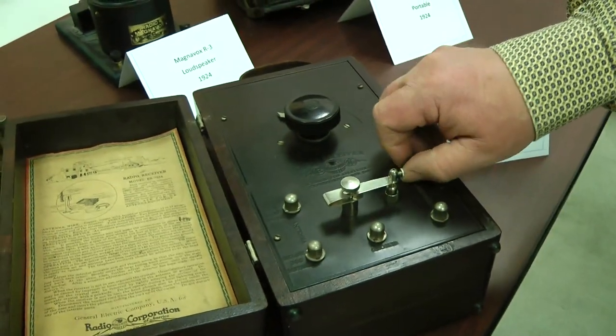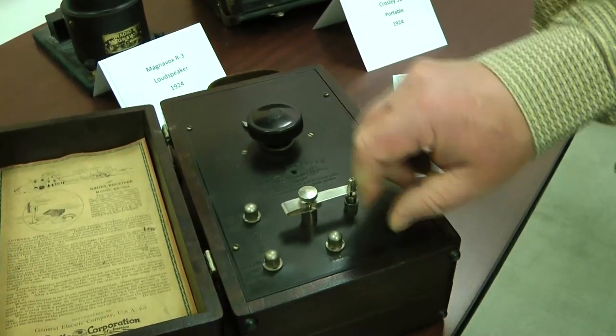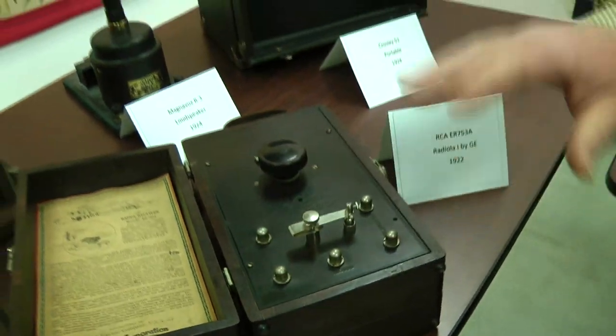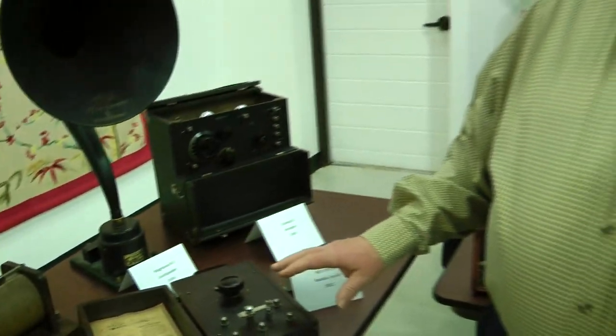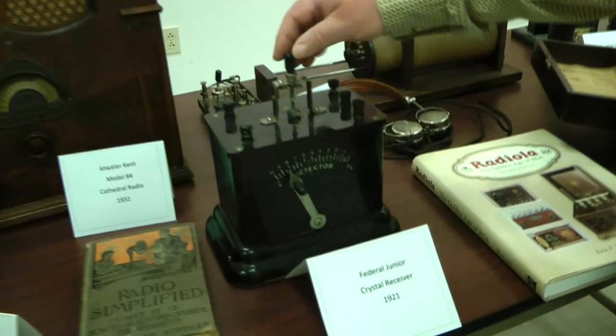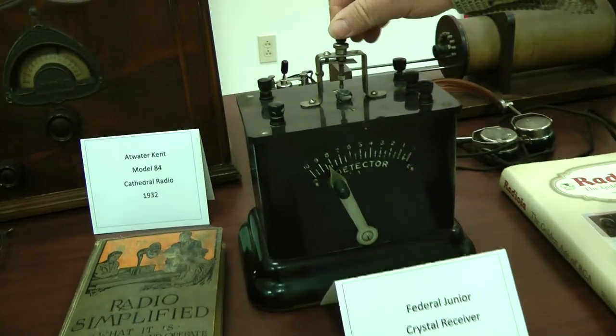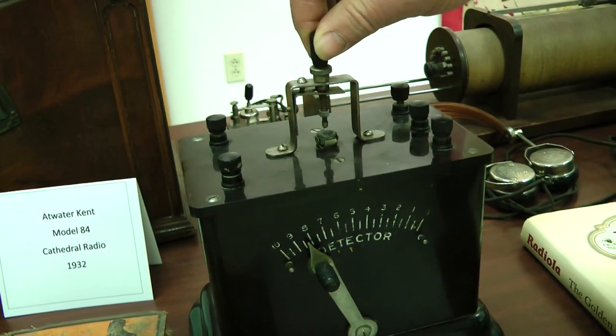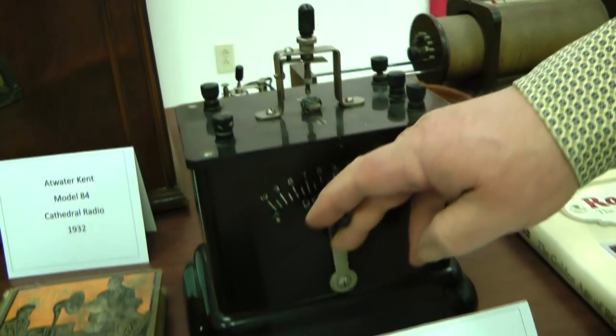These various little screws here is where you hooked your radio antenna, your ground, your headphones. You could only listen to this with a headphone. And this is another example of an early radio crystal set with the crystal on top — you can see the little gizmo picking around on the galena crystal. This is your tuner here.